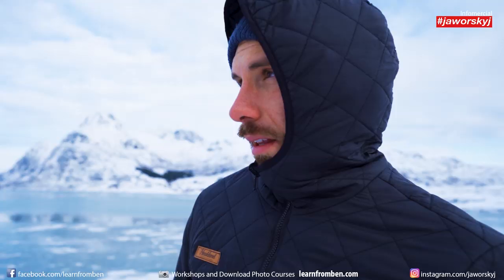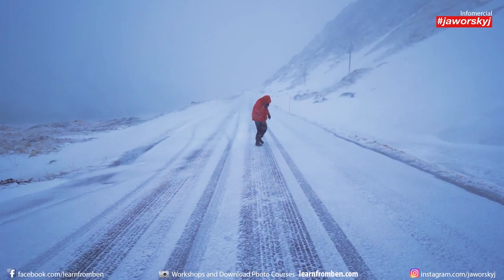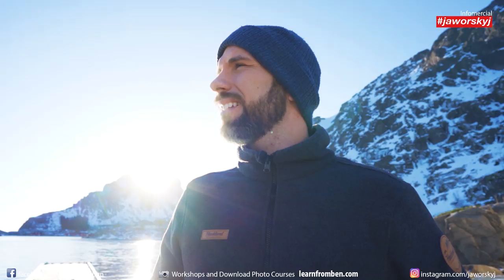No more worries about changing weather, because with the Haucalan 5-in-1 jacket for photographers, you are prepared for almost every weather situation.